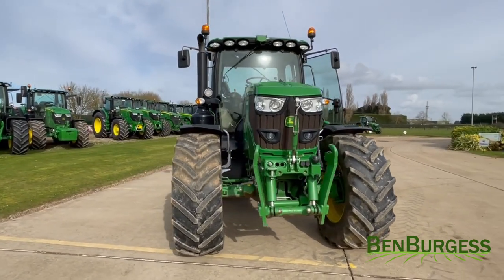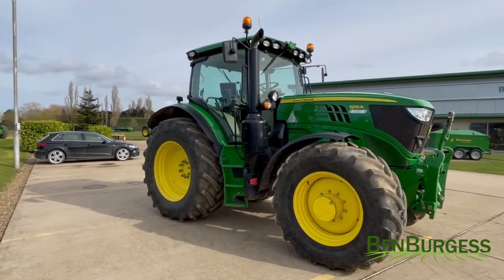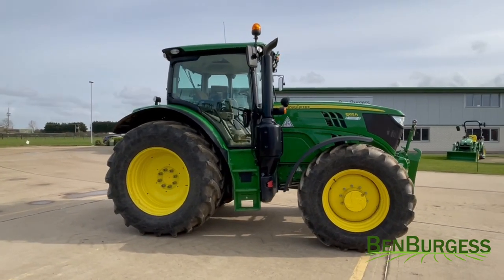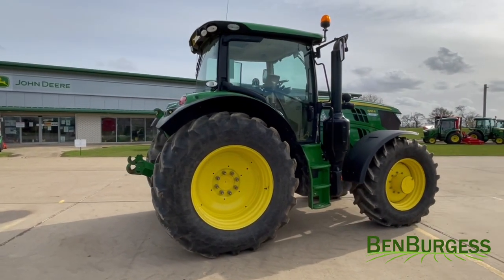It is currently on Michelin tyres front and rear with 650/65R38s on the rear and 540/65R30s on the front, which currently have a tread of 70% front and rear.